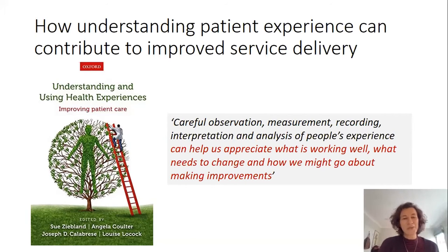Before introducing the rest of the speakers, I'm going to give a quick overview on how understanding patient experience can contribute to improved service delivery. I'll include in my introductory slides a very brief example of patient experience research I've been involved in.